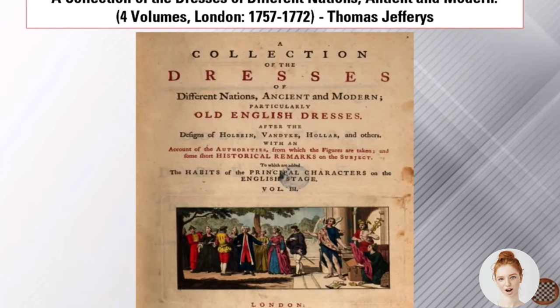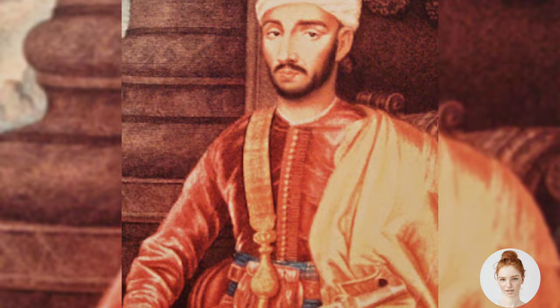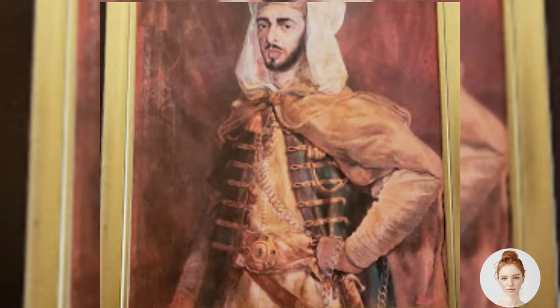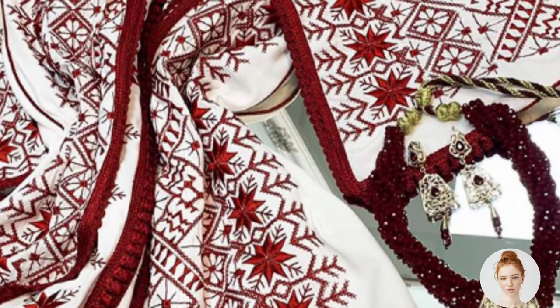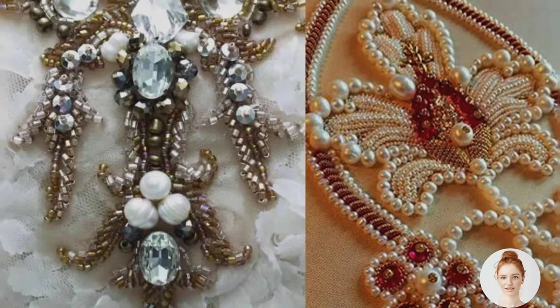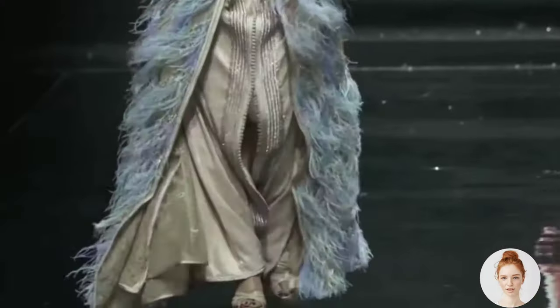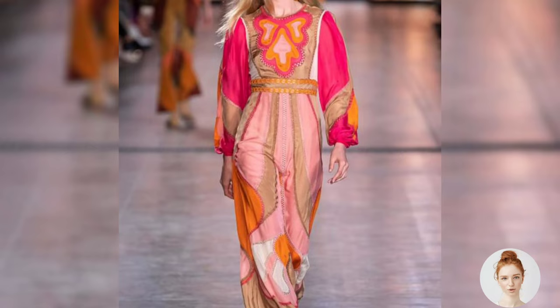During this time, clothing played an important role in expressing one's social status and identity. The kaftan was worn by the wealthy and elite, and it was made of luxurious fabrics and adorned with intricate embroidery and beading. In the 19th century, the French colonization of Morocco introduced new fabrics and styles.